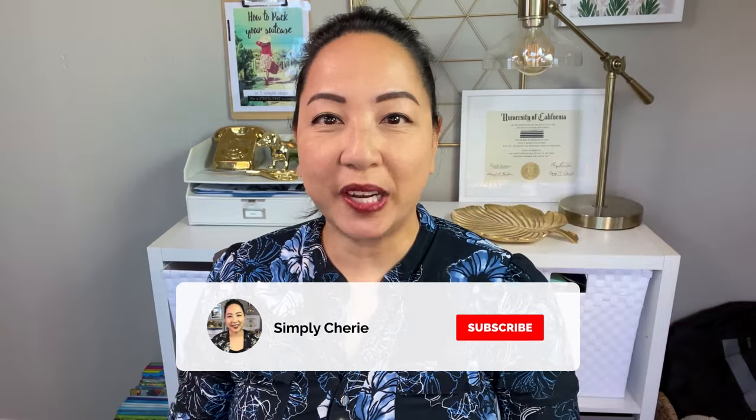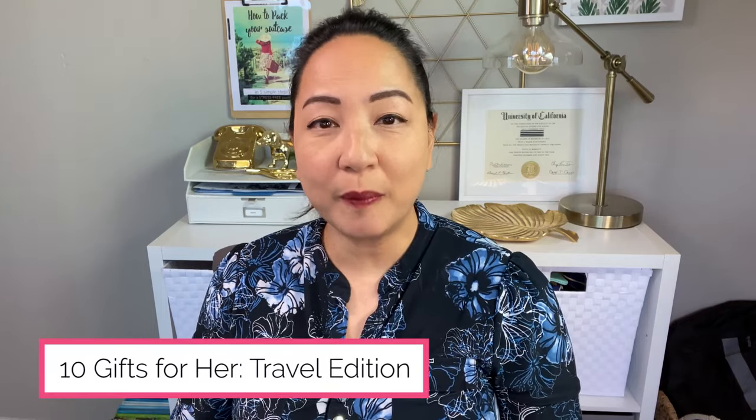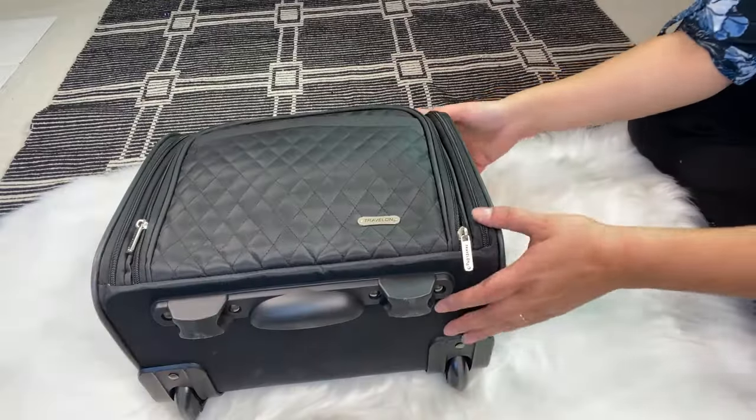Hi travel bugs, it's me Simply Sherry, helping you stay organized and savvy while traveling. In this video I'm going to show you 10 gifts for her, travel edition. The first thing on my list...